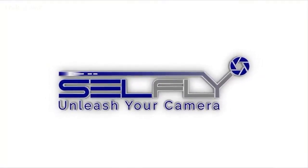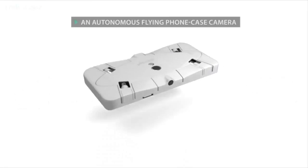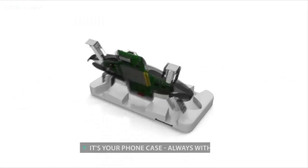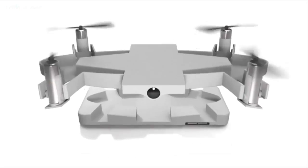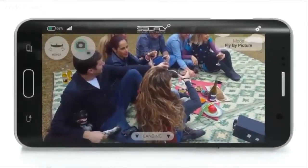Introducing Cellfly, a smart autonomous flying camera that doubles as a 9mm thin phone case. It is with you at all times, ready to capture and share the perfect shot you can only dream of.